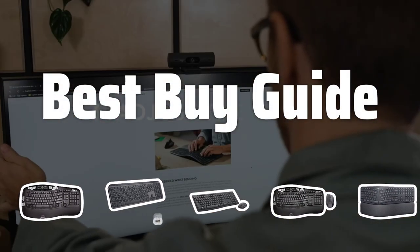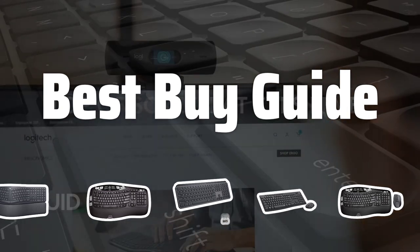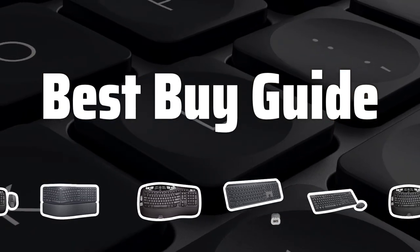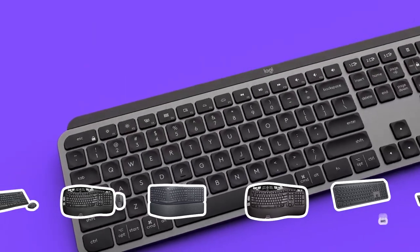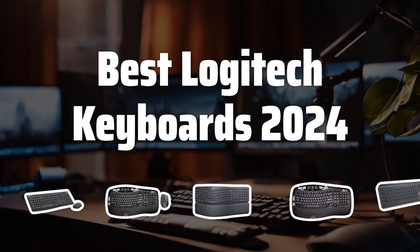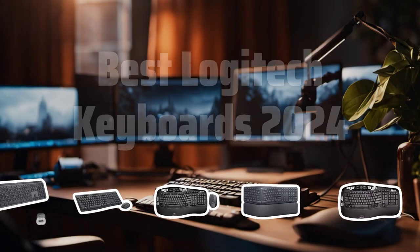Welcome to Best Buy Guide. The best computer keyboards is probably one of the most crucial tools for any PC user. Today, we're diving into the top Logitech keyboards in 2024 to help you find the perfect one for your setup. Now let's take a look at the best Logitech keyboards 2024 we chose for you.